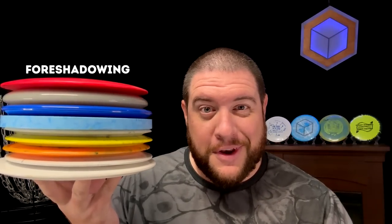Hey everyone, it's Greg from Six Sided Discs. Make sure you watch until the end of today's video to find out how you can win the Doomsday Discs that we didn't lose while making this video.